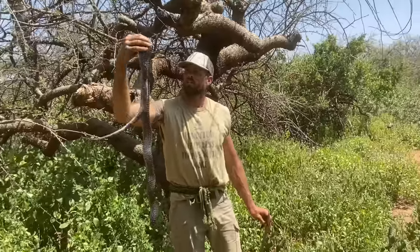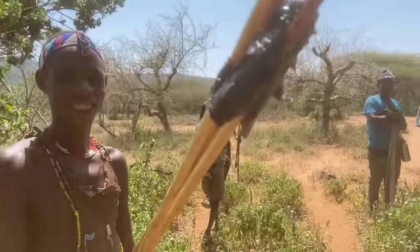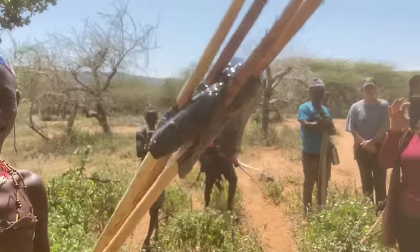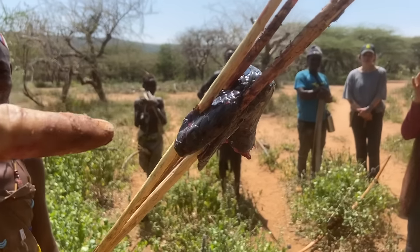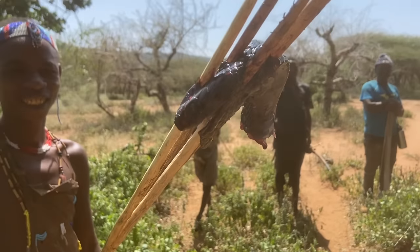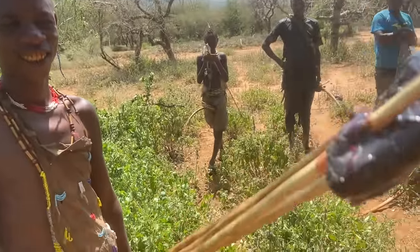Look at that — the triangular shape to the head, and the eyes have a sort of bump above them. Those are two key indicators of a venomous snake.